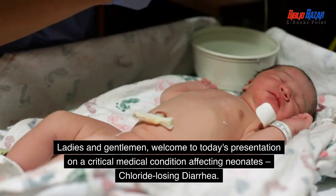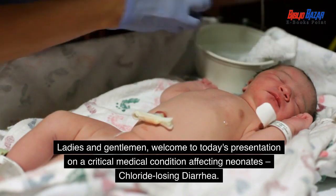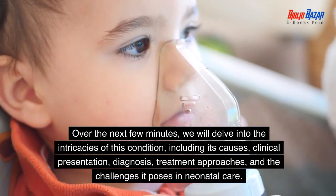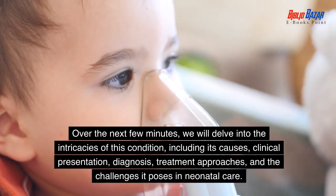Ladies and gentlemen, welcome to today's presentation on a critical medical condition affecting neonates: chloride losing diarrhea. Over the next few minutes, we will delve into the intricacies of this condition, including its causes, clinical presentation, diagnosis, and treatment approaches.